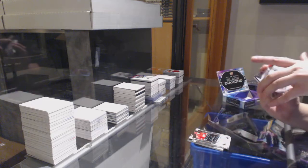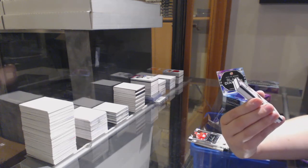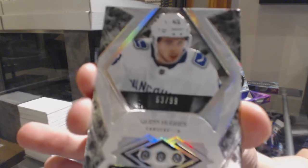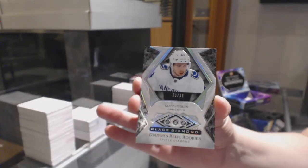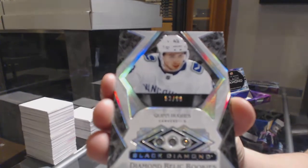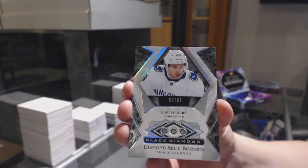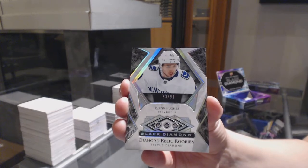And we've got a Triple Diamond Rookie, number to $2.99 for the Vancouver Canucks, Quinn Hughes — Triple Diamond Rookie.